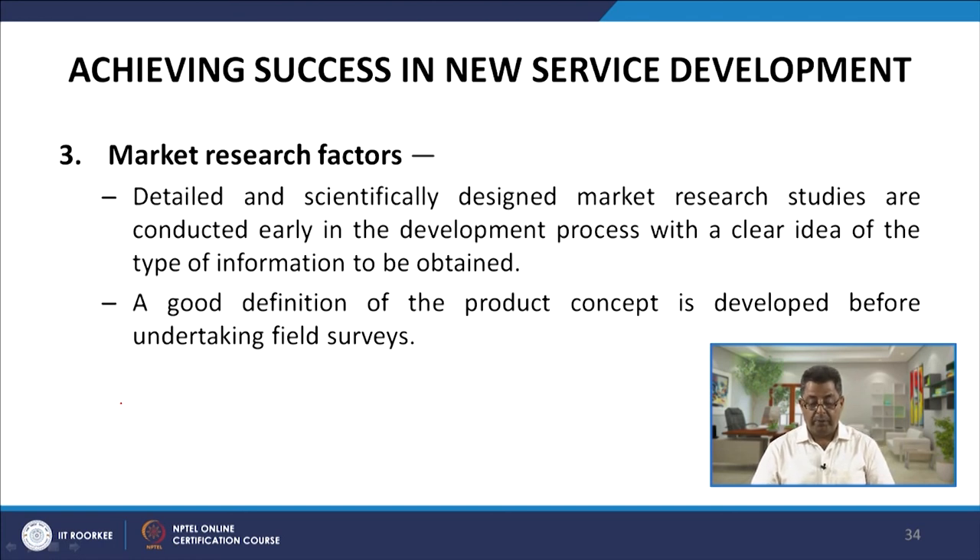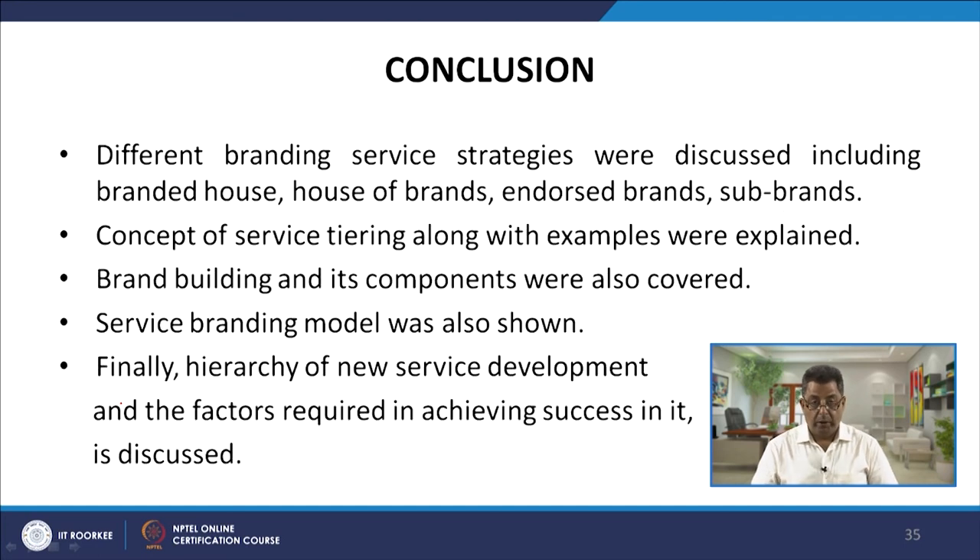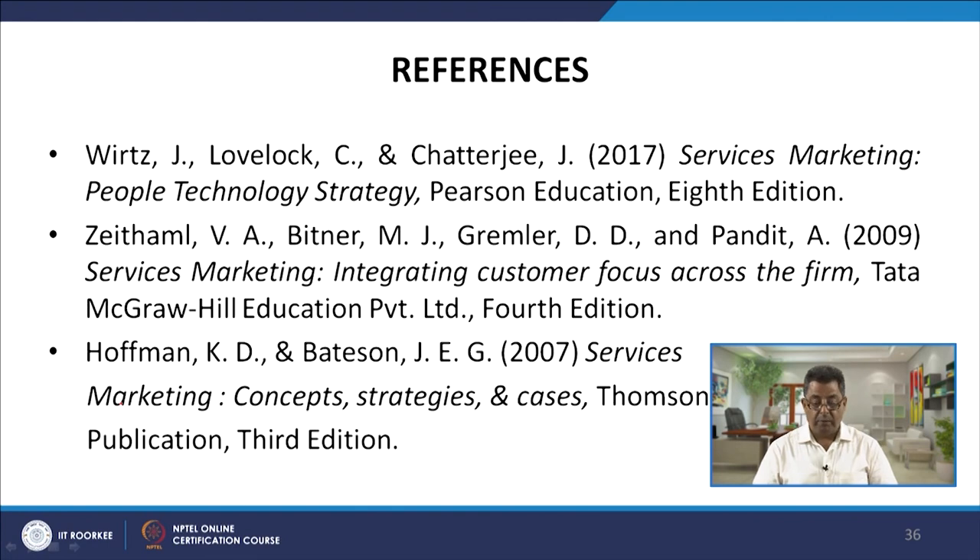To conclude this module, we have talked about different branding strategies including branded house, house of brands, endorsed brands, and sub-brands. We discussed service tiering with examples, brand building and its components, and the service branding model in detail. Finally, the hierarchy of new service development and the factors required to achieve success in it were discussed.